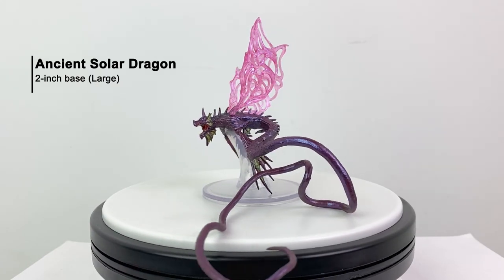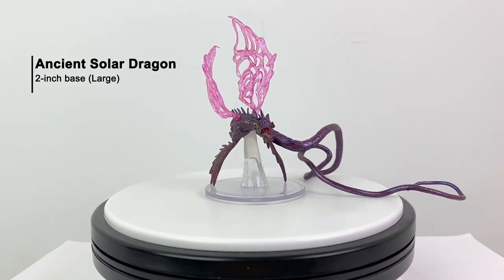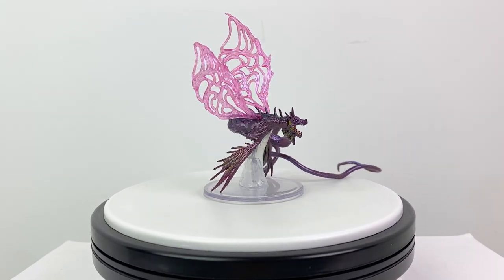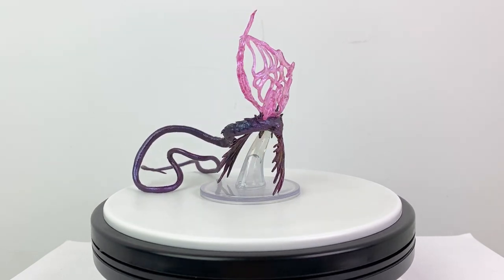We get not one but two dragon minis in this set. Here is the ancient solar dragon, again on a large base, so usable as a young solar dragon or a growing wyrmling.